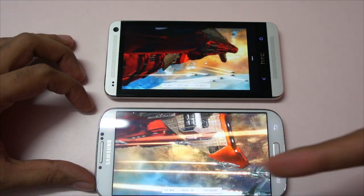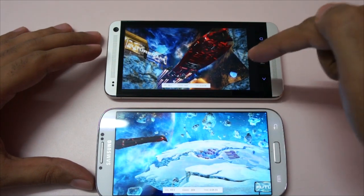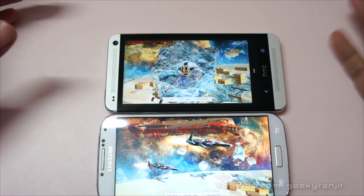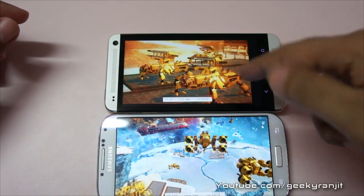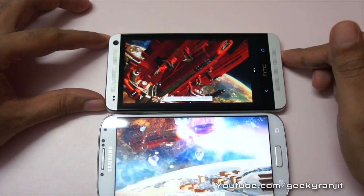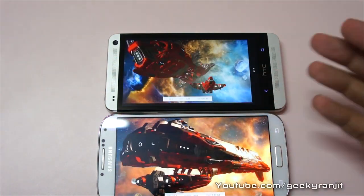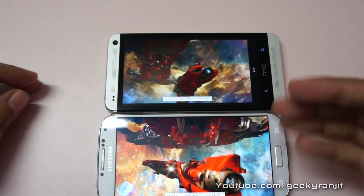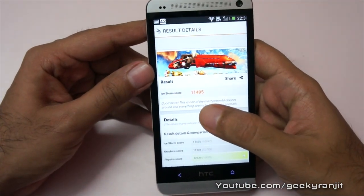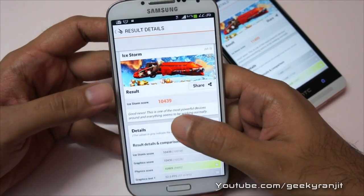The HTC One started a bit earlier on this benchmark. This can also give you an idea of the screen quality difference — the HTC One has an LCD3 screen and the S4 has an AMOLED screen. The audio coming from the HTC One is pretty loud and the stereo effect is really good. I'll skip ahead to show you the scores directly. The benchmarking is done — the HTC One finished slightly faster. We got a total score of 11,495 for the HTC One and 10,439 for the Galaxy S4.